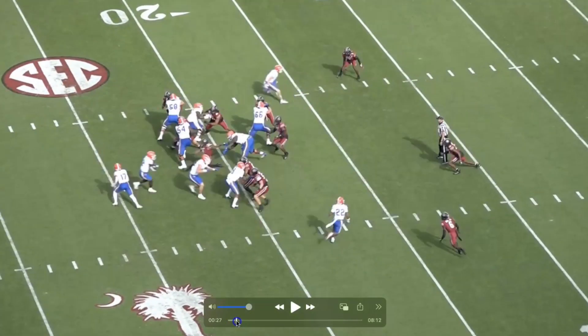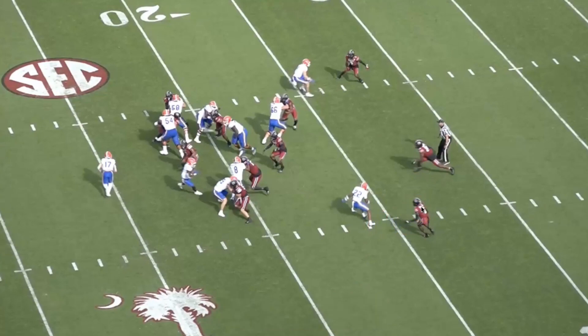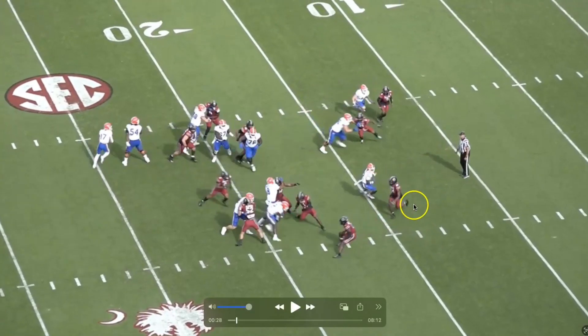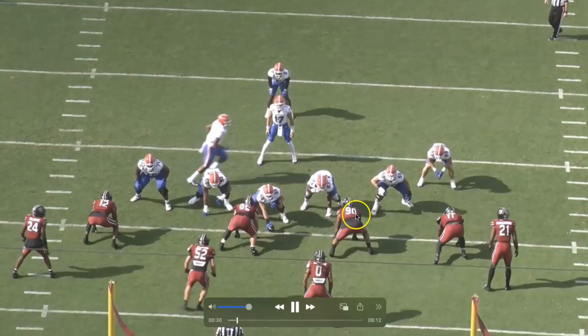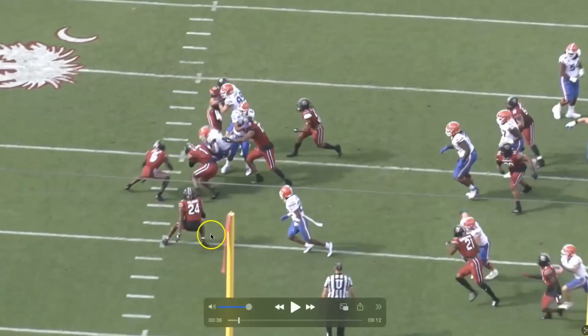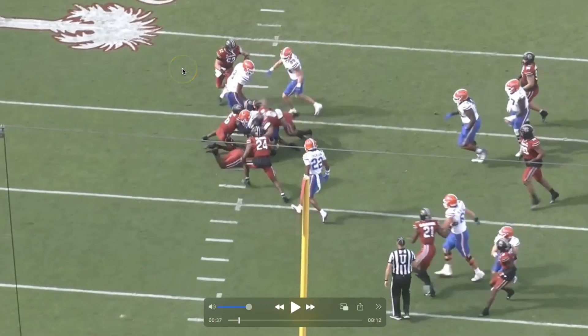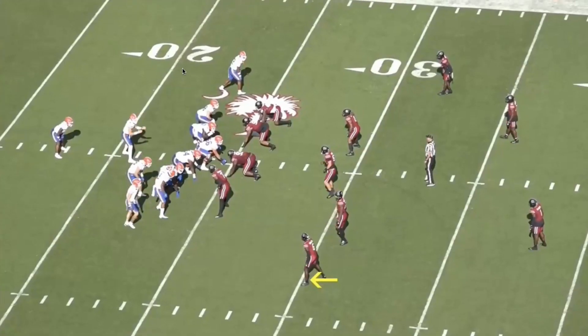The one critique I have on this play is that he cracks and replaces, but I don't see anything that tells me he communicated that. Usually you'll see hands waving or pointing at the crack block. It's important because if the safety doesn't know, he could get ear-holed by that receiver. The technique and angles were perfect on this play — really good job by Marcellus Dial. No daylight, gets in there and makes the tackle. Crack replace happens a lot with the Patriots because they're a heavy man-to-man coverage team.